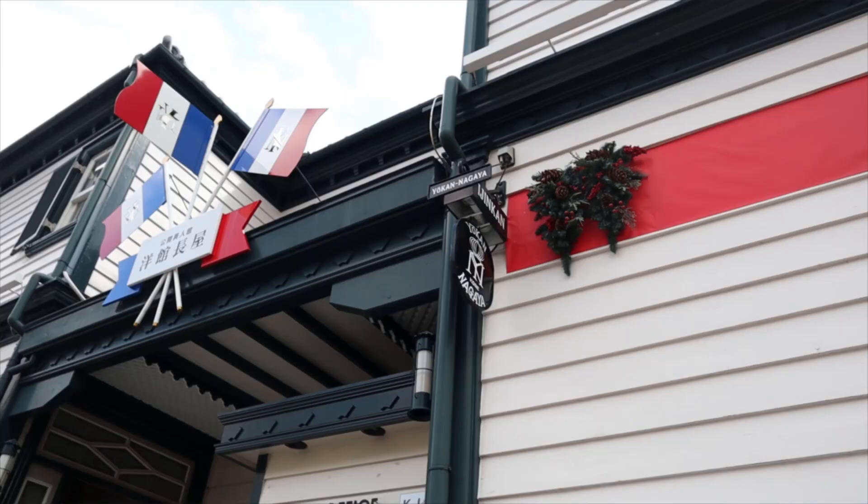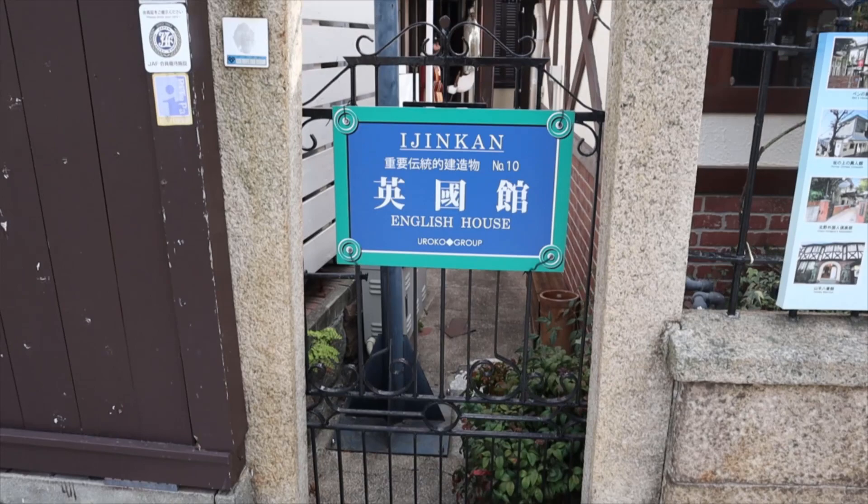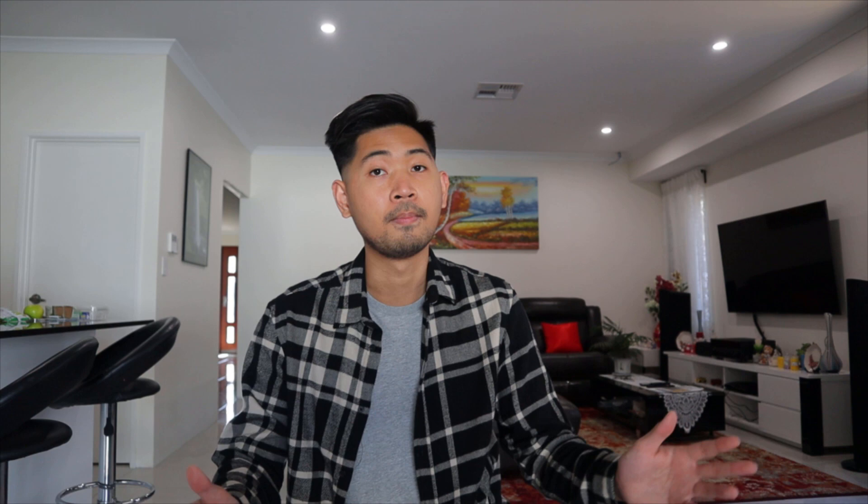Alright, so we have filled our bellies and we want to walk around and burn off the calories. I suggest that we take a walk to Kitano. Kitano is basically a really nice area full of European architecture, and all these houses here predate from the time when Kobe was the only port of entry for trade in Japan, so all these traders actually built their houses here — it's really amazing and really nice to walk around in.